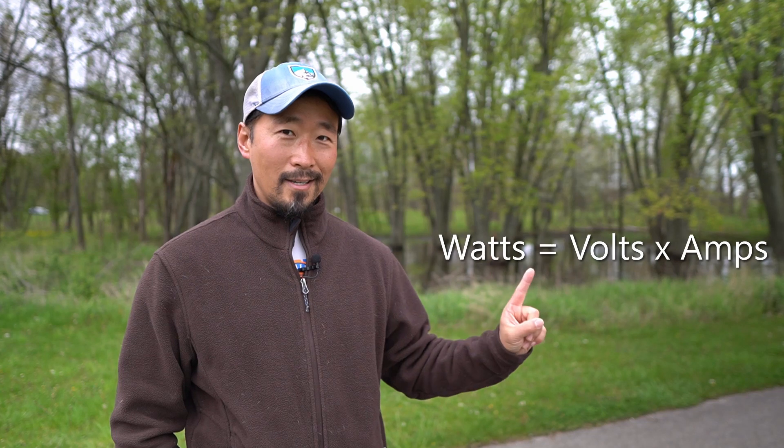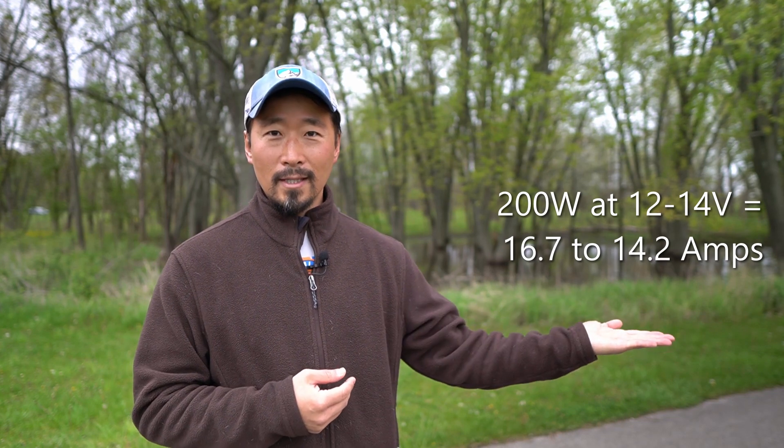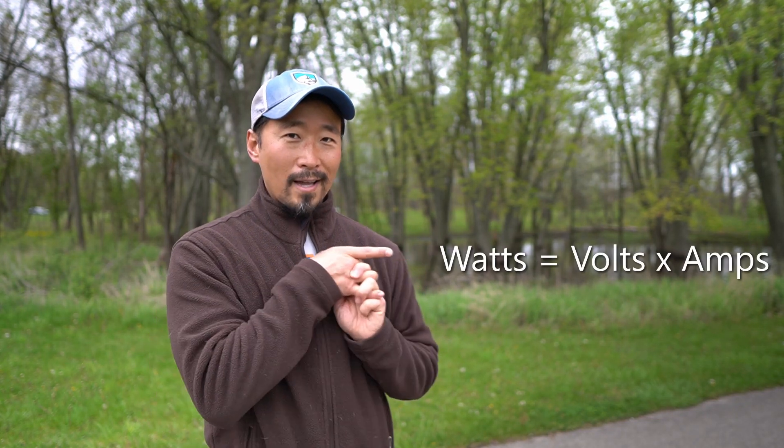Remember, before you do any solar planning, keep this simple rule in mind: watts equals voltage times amps. So when I say 200 watts, assuming it's 12 to 14 volts, that tells you how many amps it produces — and that determines the charge controller you're going to need. If you're setting up your own solar system and piecing it together, you should live by that formula. Do your math.